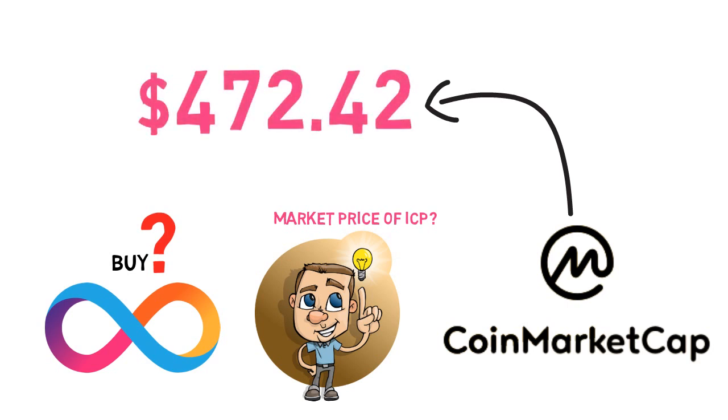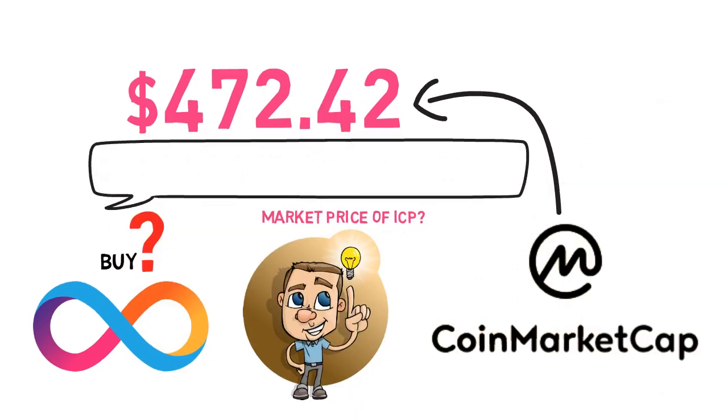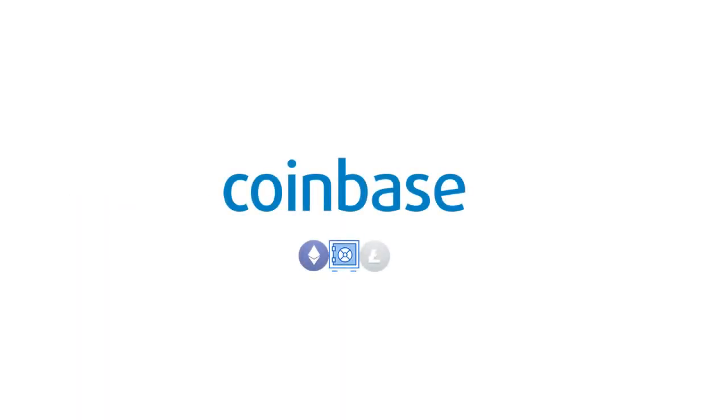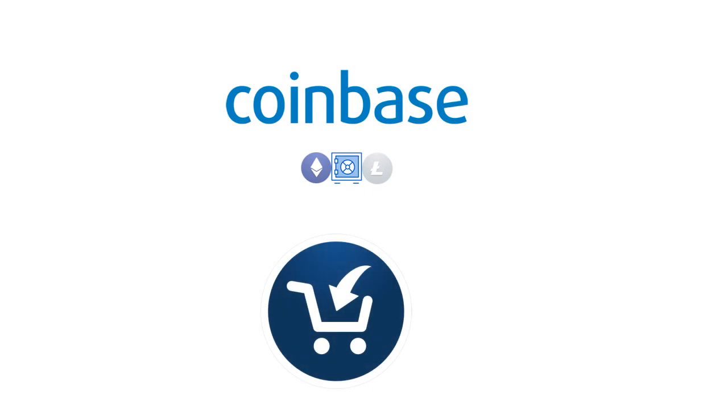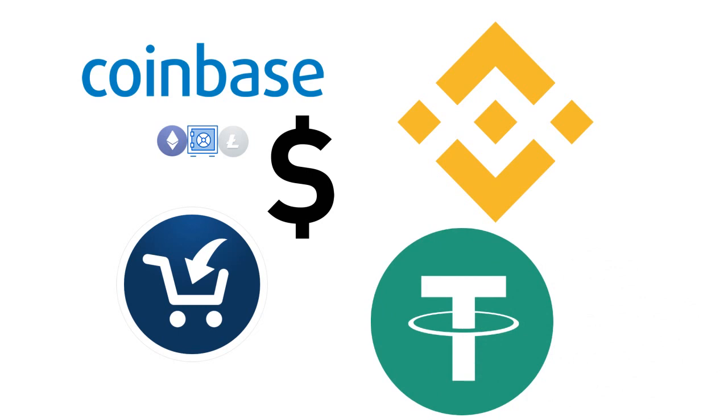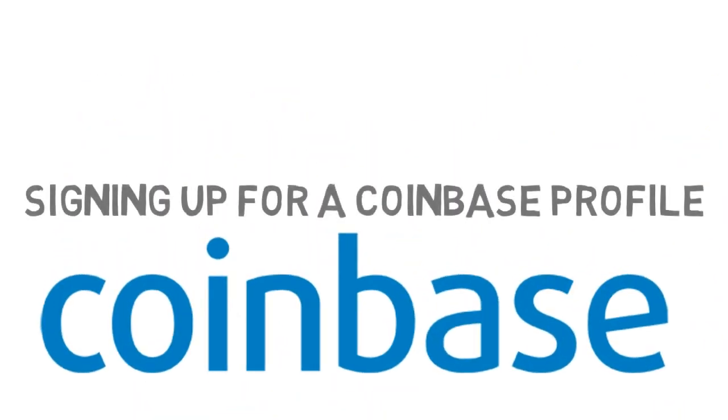The ICP token is not accessible to purchase on any exchange in India. However, according to their site, the ICP token can be bought on the Coinbase exchange. Binance has additionally reported they will launch the ICP token for trading on their platform soon. On Coinbase, you may purchase an ICP token using USD or a stablecoin such as Binance or Tether. If you also have cryptocurrencies, you may convert them to ICP coins using Coinbase's conversion feature.